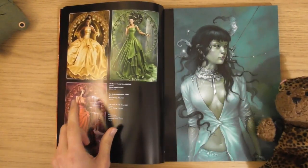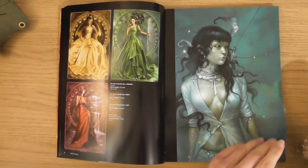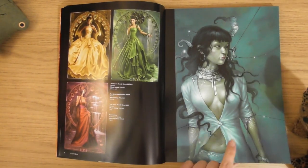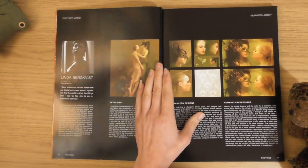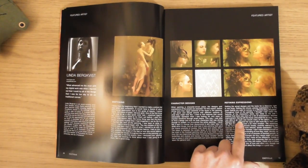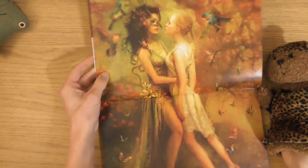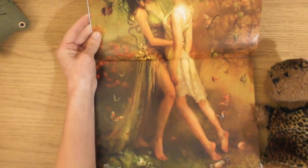I've seen those before in one of the other ones - I love those. They did loads of those, different coloured dresses and stuff. That's nice. Linda Berkvist - sketching, character designs, refining expressions. Oh look, we've got a big double spread. Look at these little birdies - how beautiful are they? I like their little feet as well.